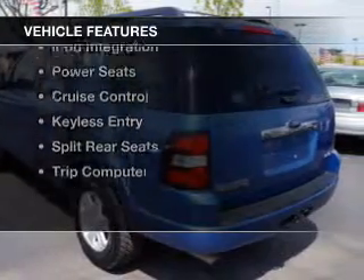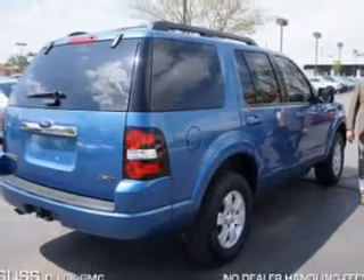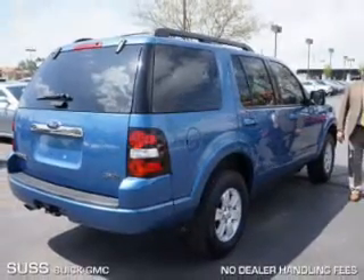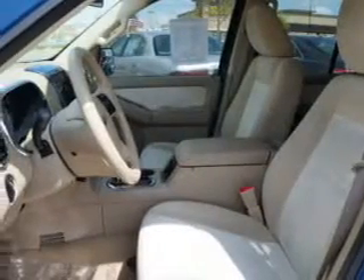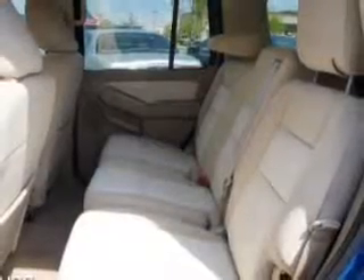The features include digital audio input, steering wheel controls, aluminum rims, an adjustable tilt steering wheel, iPod integration, power seats, cruise control, keyless entry, split rear seats, and a trip computer.